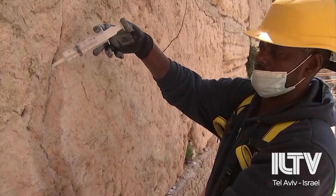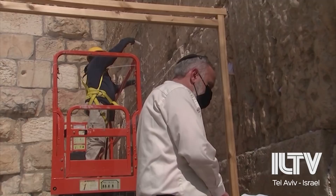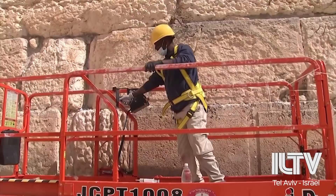Conservators from the Israel Antiquities Authority are beginning heavy conservation work, such as injecting the stones with limestone-based grout to preserve and reinforce them. IAA head conservator Yossi Vaknin adds that this is the best possible method of healing the stones.